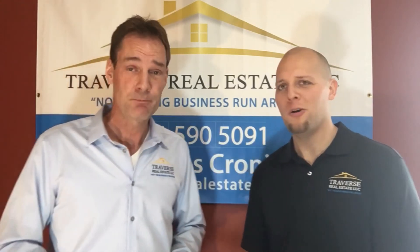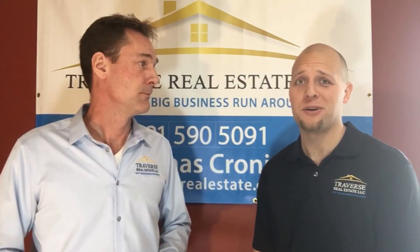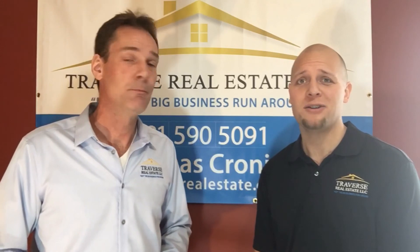Well, thanks a lot, Tom, for helping homeowners in the area learn how to unlock that hidden value for your appraiser. Thanks to everybody that's watching and have a great day today.